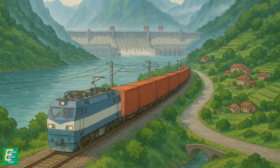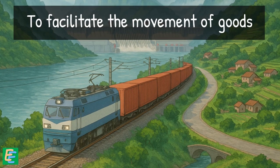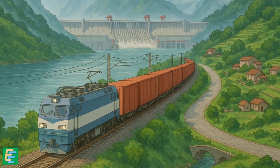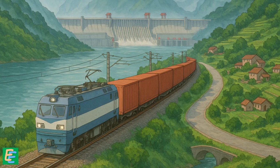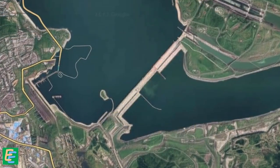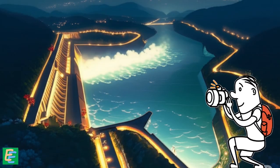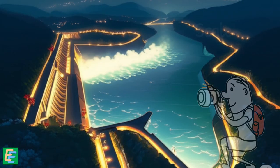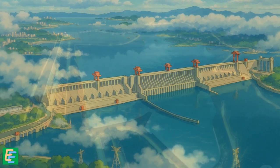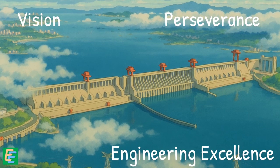There were also plans to build a railway track near the dam to facilitate movement of goods from downstream to upstream and vice versa, offering another efficient mode of transportation in this vital economic corridor. The Three Gorges Dam is a modern wonder of the world, and the Chinese government considers it a source of national pride. It has become a landmark attracting tourists from around the world, and stands as a testament to what can be accomplished through vision, perseverance, and engineering excellence.